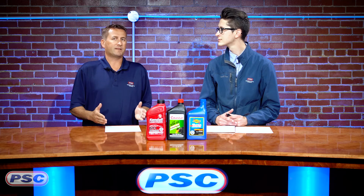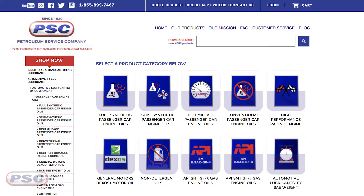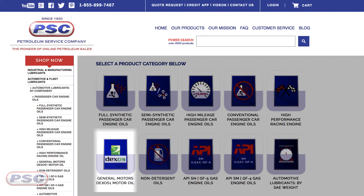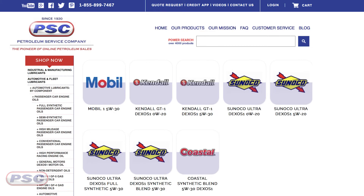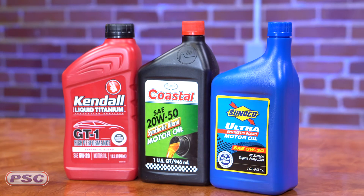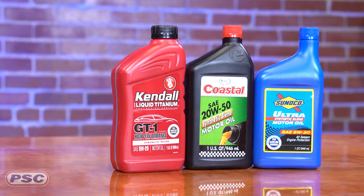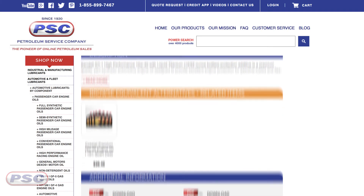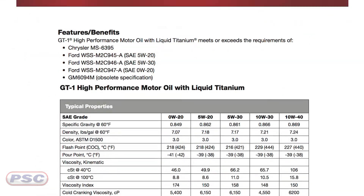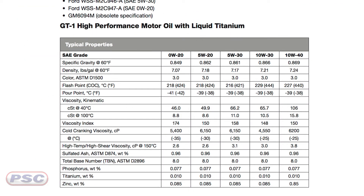Even some specific OEMs are coming out with their own licensed products. For General Motors, we carry their Dexos 1 product — you can shop General Motors Dexos products by category on our website. And if you're not sure whether you need a Dexos 1 or if a product meets a specification for high performance, you can always look at our product data sheets and safety data sheets, which will give you all the certifications right there.